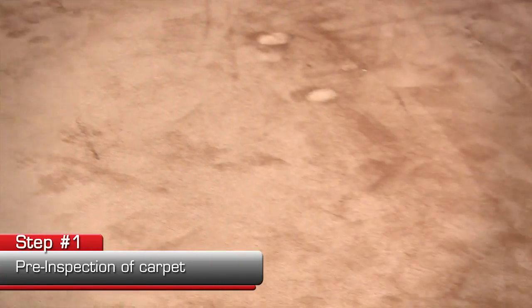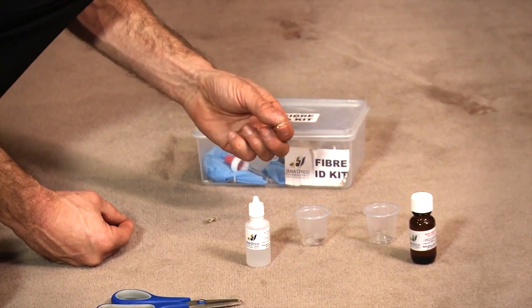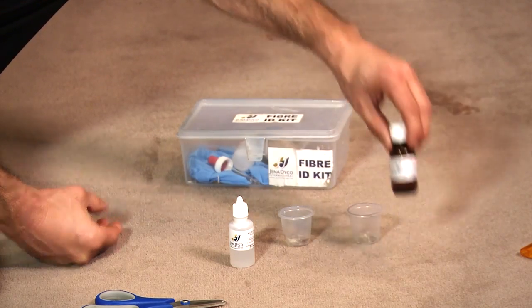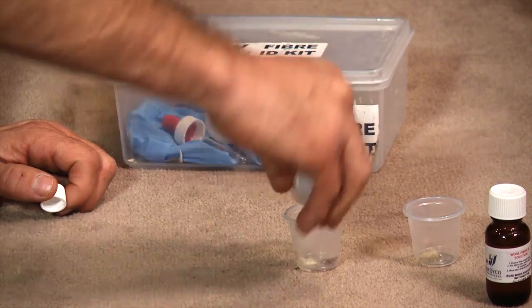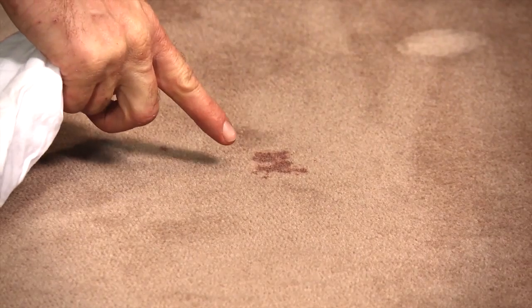The first thing we do is a pre-inspection of your carpet. There are different carpet fibers including wool, nylon, polypropylene, acrylic, and polyester, just to name a few. We need to find out what fiber we are cleaning so we use the right chemical. Now we're looking for problems which need special attention, like this red wine stain.